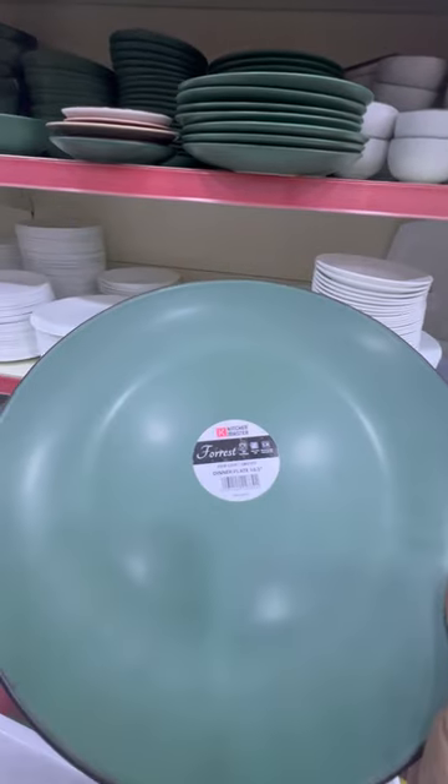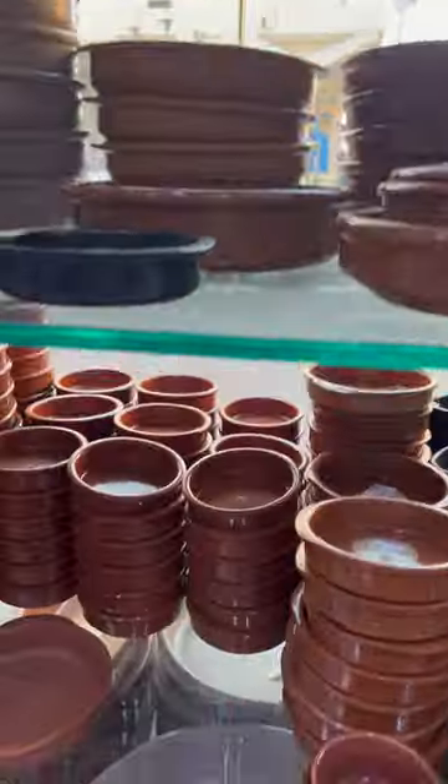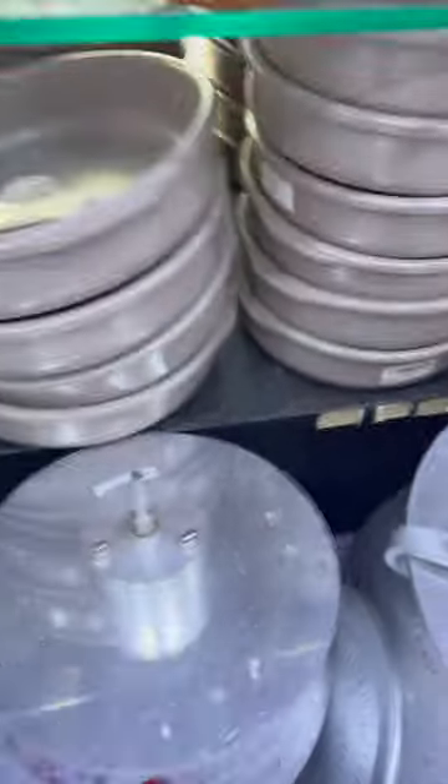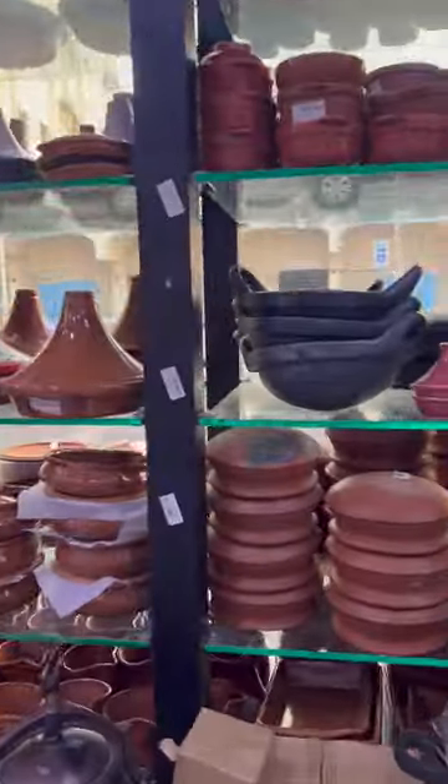They also have a fantastic selection of kitchen gadgets and accessories, so come on down and explore the endless possibilities at this hidden gem of a shop. Don't forget to like, subscribe, and hit that notification bell so you never miss out on another exciting find. Happy shopping, everyone!